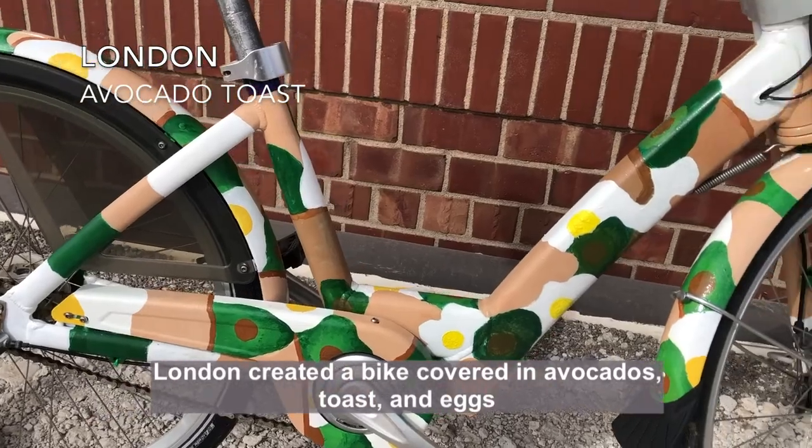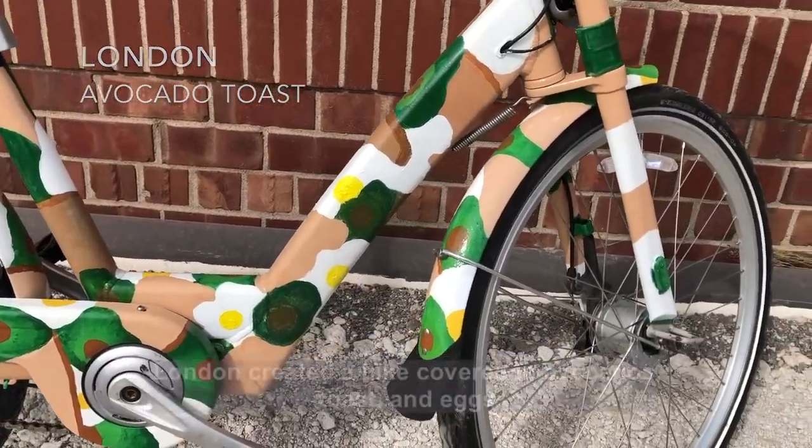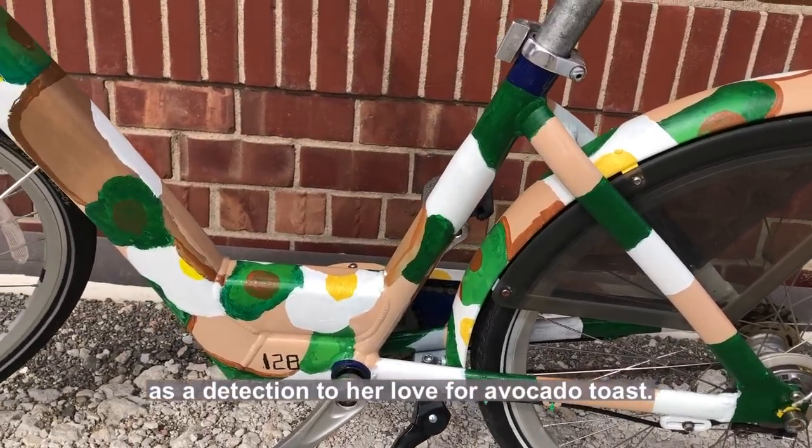London created a bike covered in avocados, toast, and eggs as a dedication to her love for avocado toast.